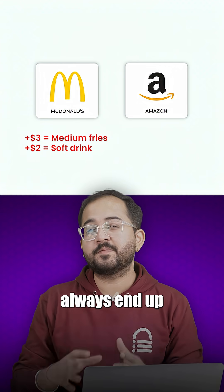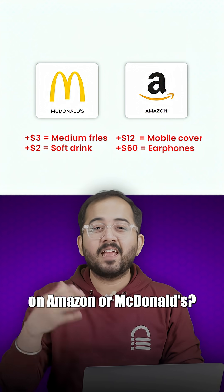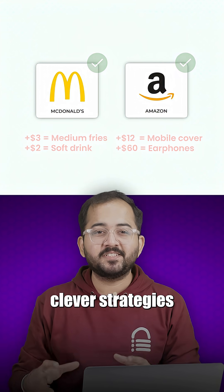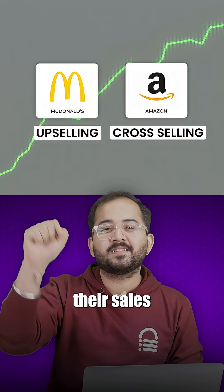Have you ever noticed how you always end up spending a little extra than you originally planned when buying things on Amazon or McDonald's? This is all thanks to clever strategies like upselling and cross-selling that big companies use to boost their sales.